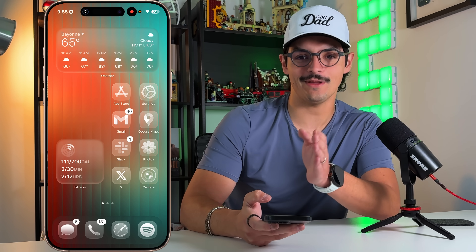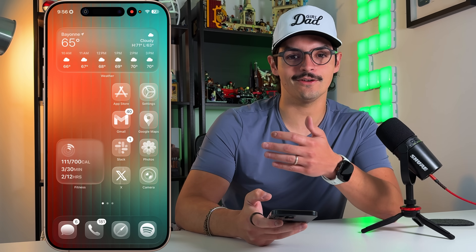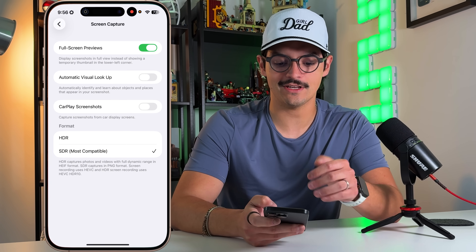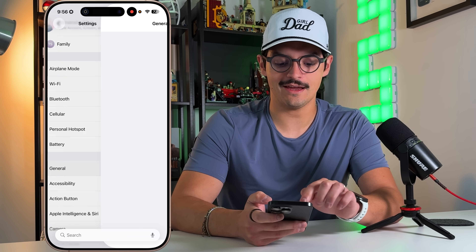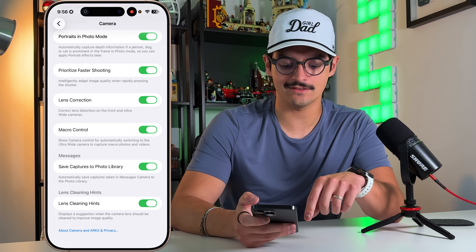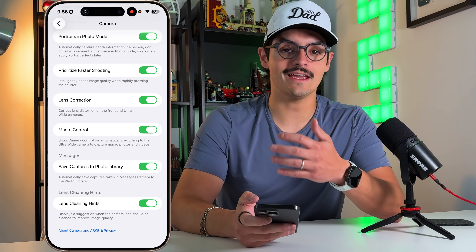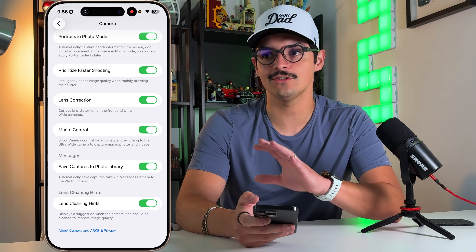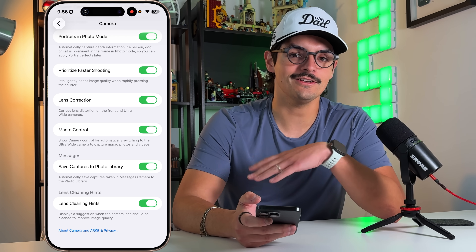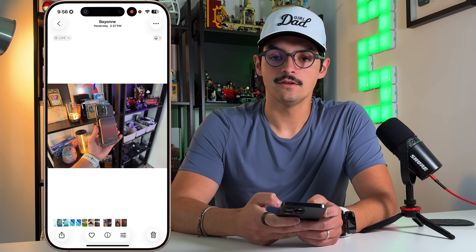The next one is great for people with older parents or grandparents who take foggy photos because they haven't cleaned their camera lens. In Settings, go to Camera and scroll all the way down — you'll find 'Lens Cleaning Hints.' If the camera recognizes lens blur or a smudge, it'll alert the user to clean off the lens so they can take a crisp picture instead of a fuzzy mess.